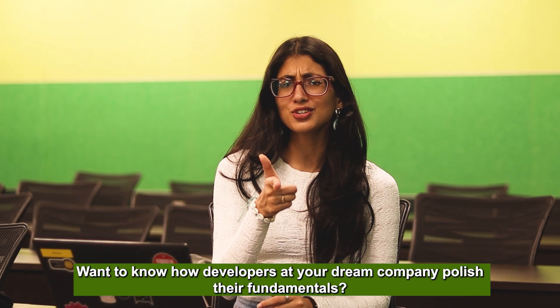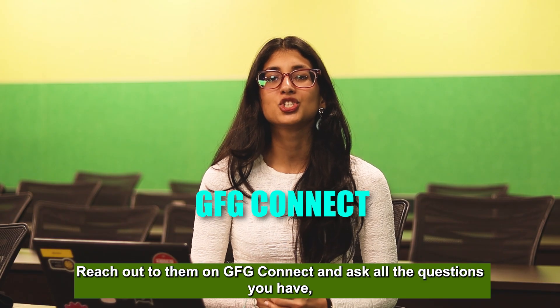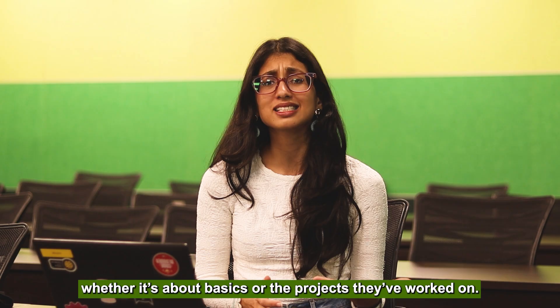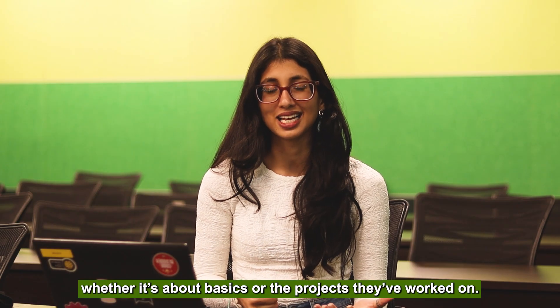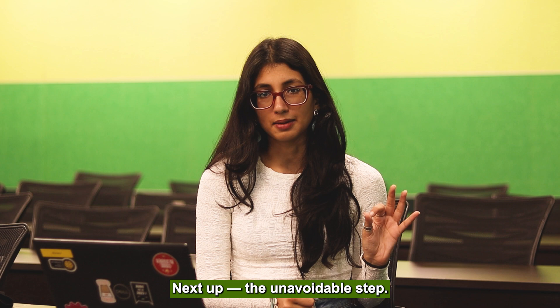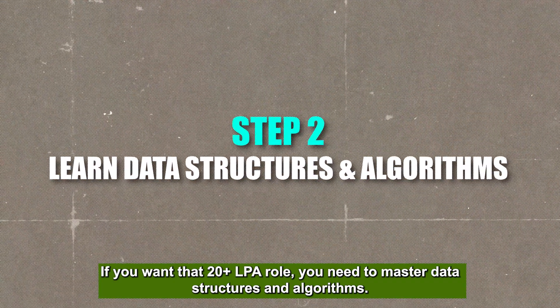Want to know how developers at your dream company polish their fundamentals? Reach out to them on GFG Connect and ask them all the questions you have, be it about the basics or the projects they worked on — link is in the description. Next up, the unavoidable step: if you want a 20-plus LPA, you need to master data structures and algorithms.